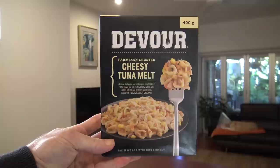There you go — the Devour Parmesan Encrusted Cheesy Tuna Melt. You might want to give it a go, and if you do and you go through the checkout, just tell them Greg sent you — they won't have a clue. Am I going to sit here and finish this off? Thanks for watching, and I'll see you next time. See you then.